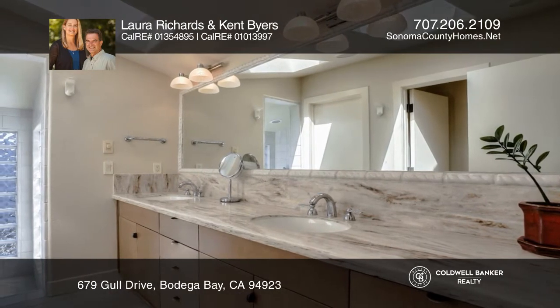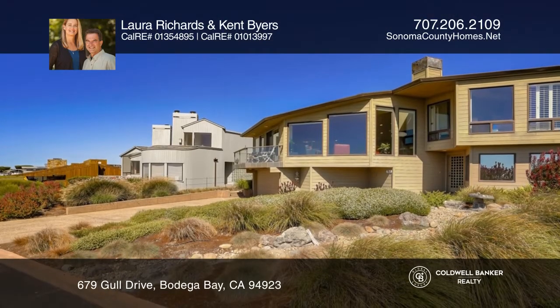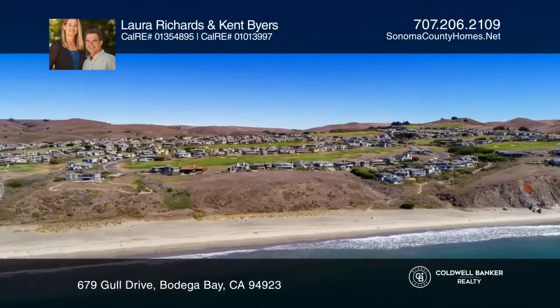The master suite has beautiful views, an office area behind the pony wall, and direct access to the hot tub below with gorgeous ocean views.